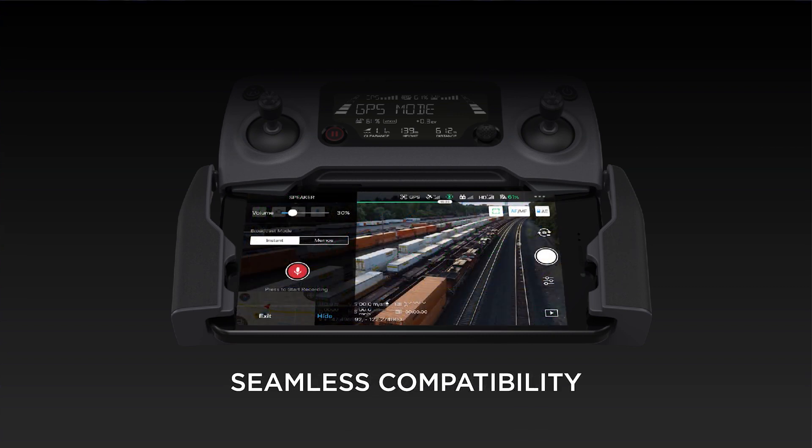DJI Pilot will also be seamlessly integrated across our entire product portfolio. So that means that you can use it with the Zenmuse XT2, the Zenmuse XT30, our payload SDKs, and of course our latest Mavic 2 Enterprise, along with all its accessories.